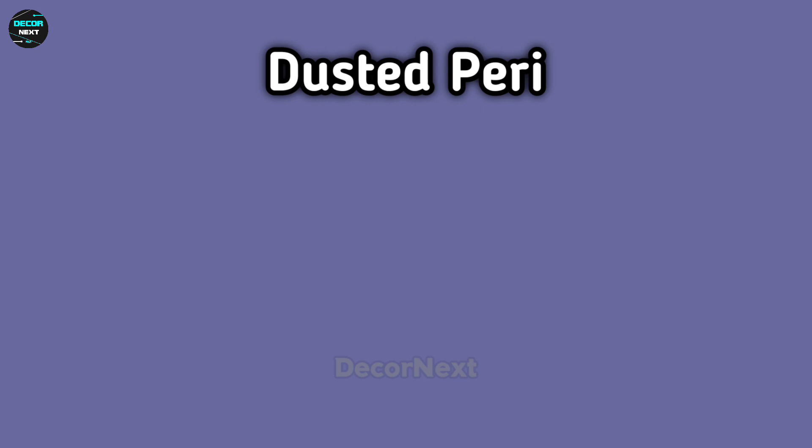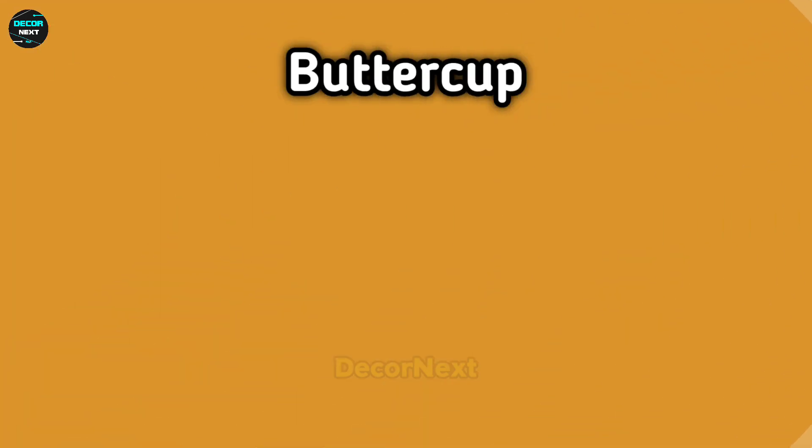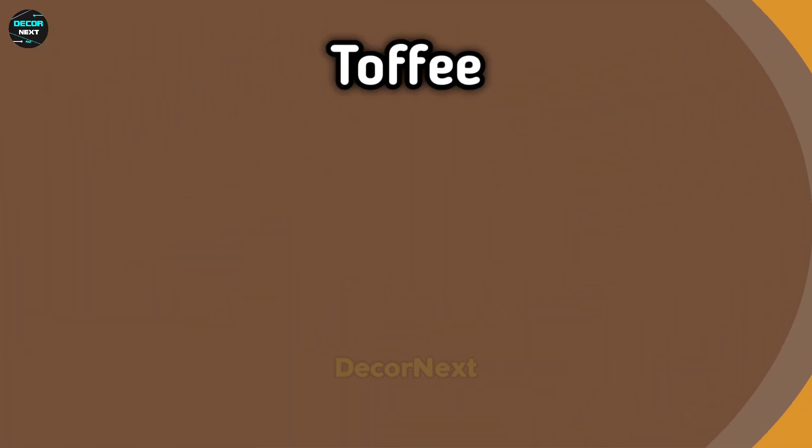Dusted perry. Lemon. Buttercup. Toffee. Peony.